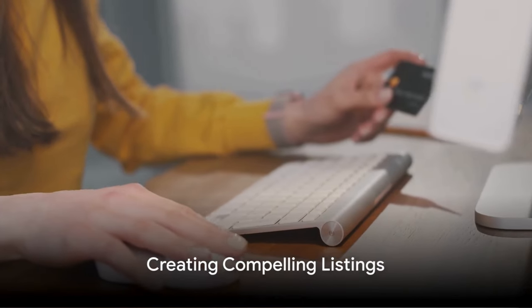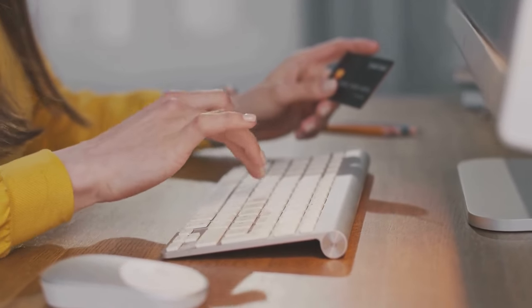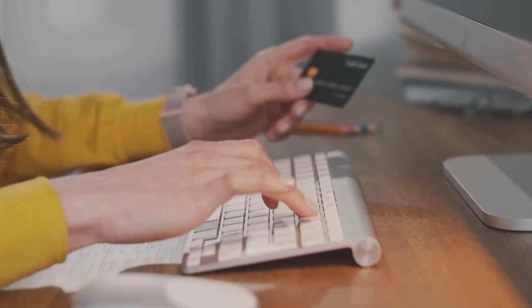Now let's talk about how to create compelling listings. A compelling listing is more than just a product description — it's a story. It's your opportunity to draw potential buyers in, so make it count.